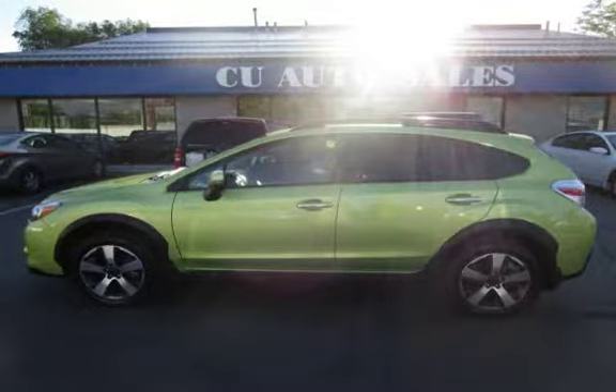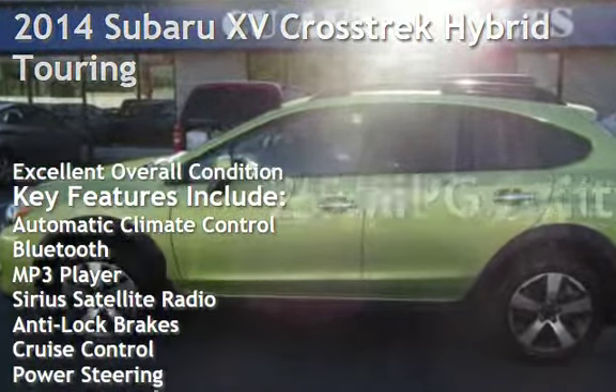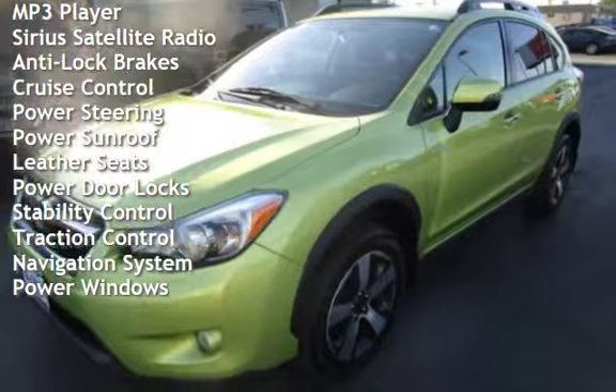Thank you for visiting us today. Presenting a pre-owned 2014 Subaru XV. This four-door wagon has a four-cylinder, 2.0-liter H4 engine, with all-wheel drive, and an automatic transmission.